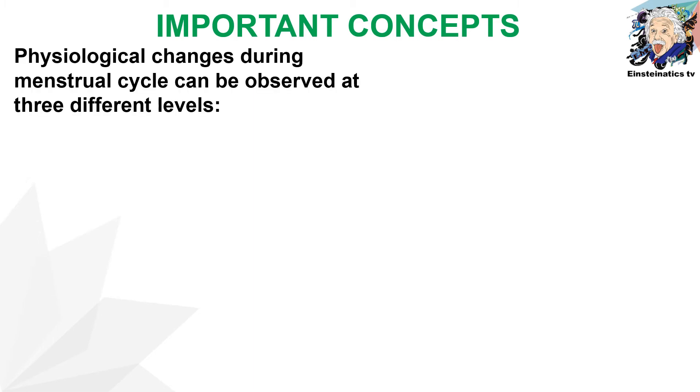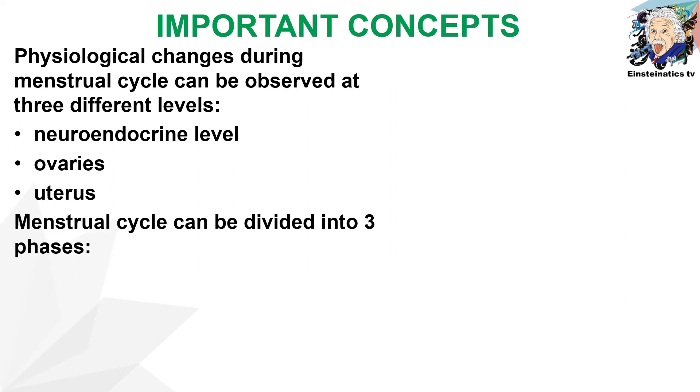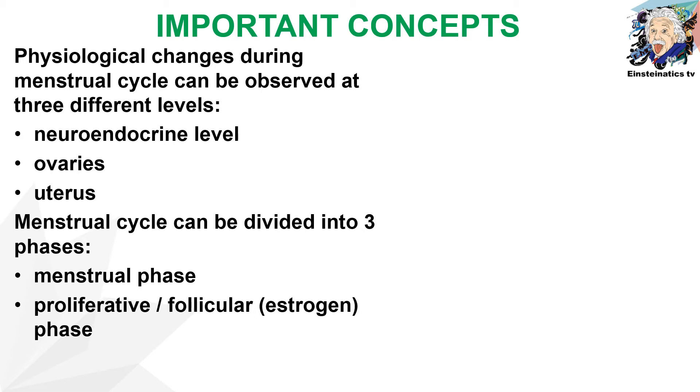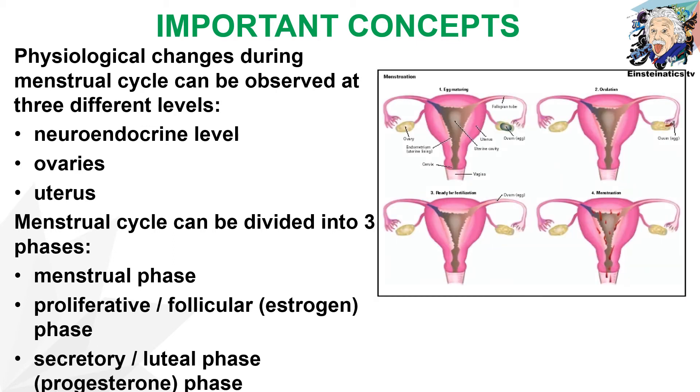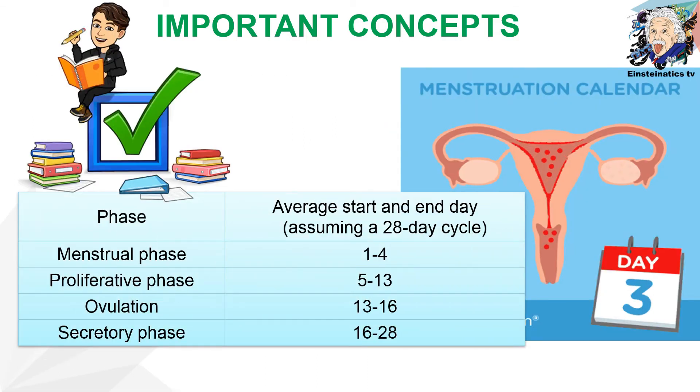There are three different levels observable for physiological changes during the menstrual cycle: the neuroendocrine level, the ovaries, and the uterus. The menstrual cycle itself can be divided into three major phases: the menstrual phase, the proliferative or follicular phase, and the secretory or luteal phase. Here are the average start and end days of the different phases, assuming a 28-day cycle.